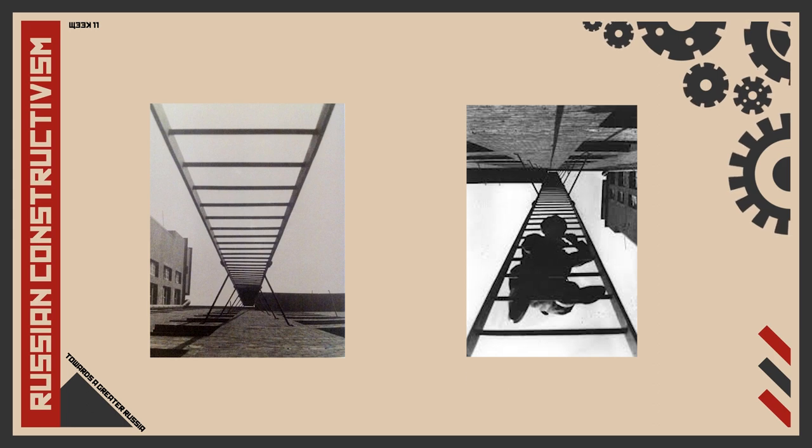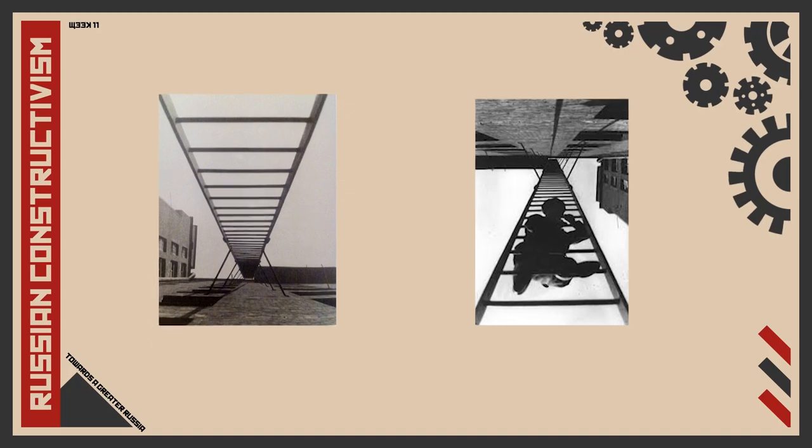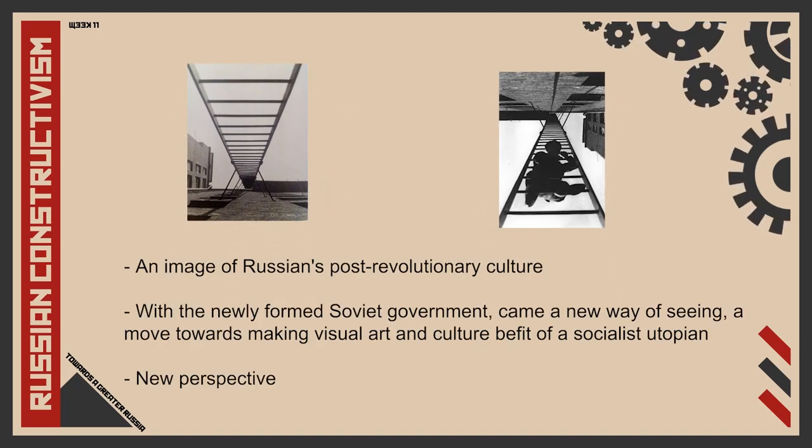What is the significance of the ladder in relation to the generalized form of the human subject? It is in fact an image of Russian post-revolutionary culture. With the newly formed Soviet government came a new way of seeing — a new move towards making visual art and culture befitting of a socialist utopia. In figures 1 and 2, Rodchenko depicted an everyday genre, the ladder, from a completely new perspective. This perfectly embodies the ideology of a new way of seeing, as post-revolutionary culture rejected representational images and wanted art to be visionary.